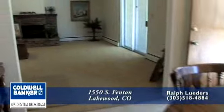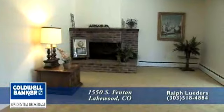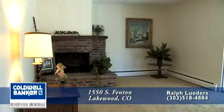Just off the kitchen is a large family room with a brick, wood-burning fireplace and brand new carpet. Also throughout this home is gas hot water baseboard heat.